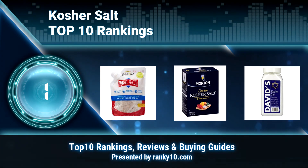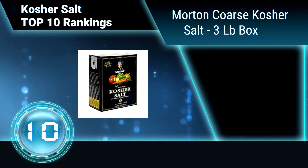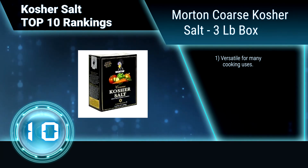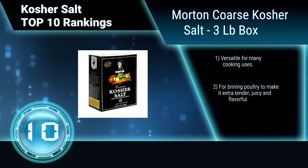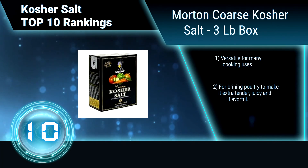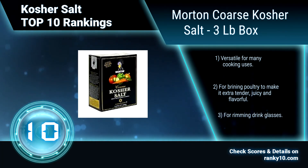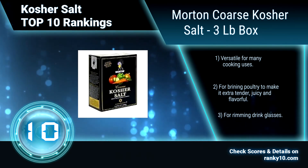Ranking number 10: Morton Coarse Kosher Salt, 3-pound box. Long enjoyed by chefs for its taste, texture, and ease of use, Morton Coarse Kosher Salt is considered a fundamental ingredient that can be used to bring out the natural flavors of a wide variety of dishes. Versatile for many cooking uses, from brining poultry to make it extra tender, juicy, and flavorful, to rimming drink glasses.